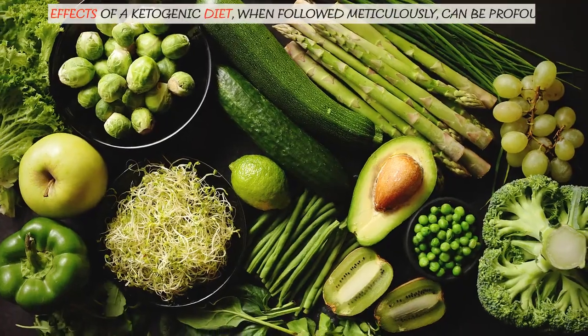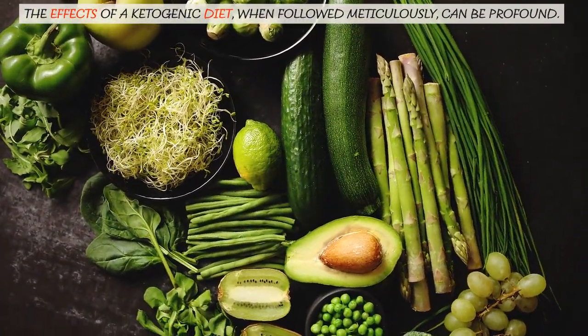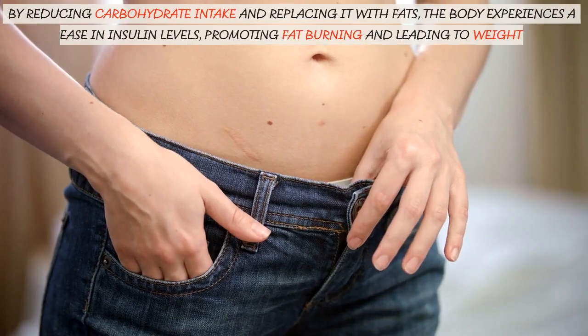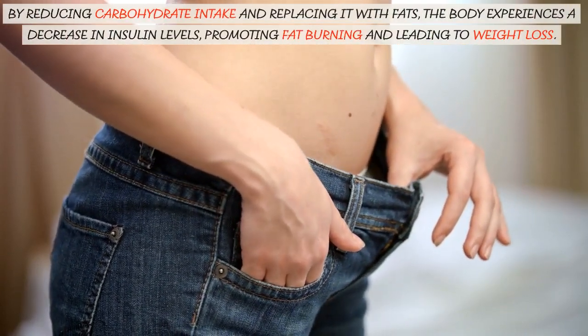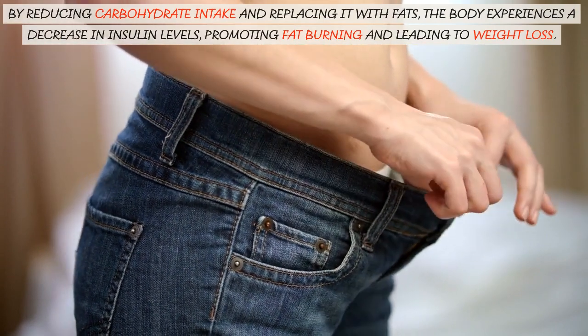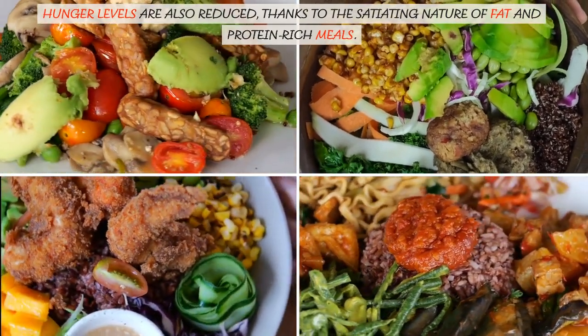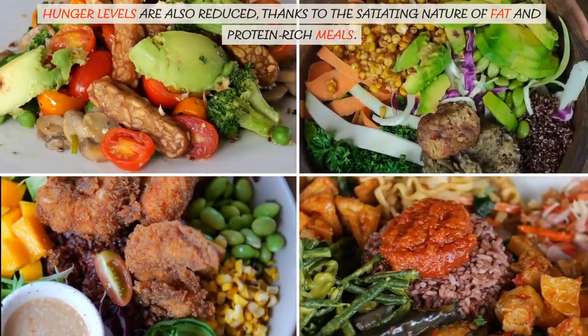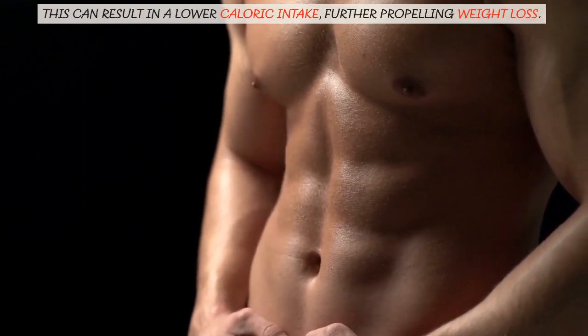The effects of a ketogenic diet, when followed meticulously, can be profound. By reducing carbohydrate intake and replacing it with fats, the body experiences a decrease in insulin levels, promoting fat burning and leading to weight loss. Hunger levels are also reduced, thanks to the satiating nature of fat and protein-rich meals. This can result in a lower caloric intake, further propelling weight loss.